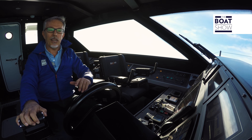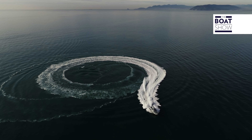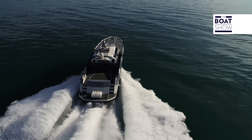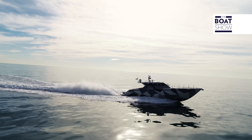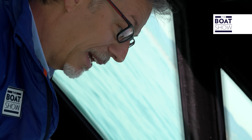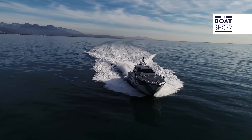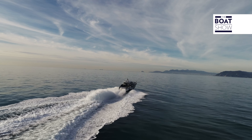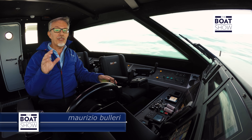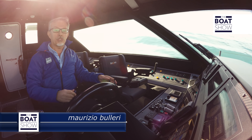If at a certain point you can no longer understand what you're doing, there is automatic control. It is true that Ferretti Security and Defense was founded on the experience of the Ferretti Group in the construction of yachts, but I'm willing to bet that this type of craft, with their extreme applications, will provide very useful information to further improve the construction of yachts.